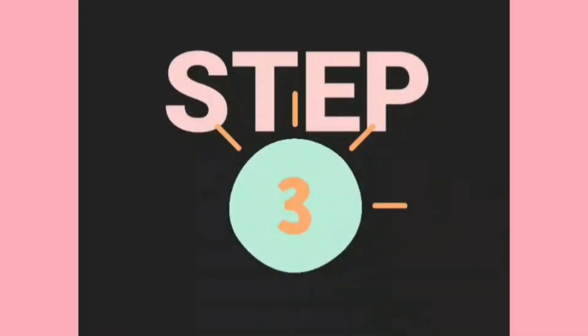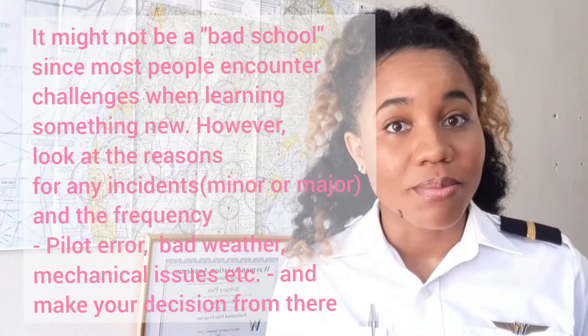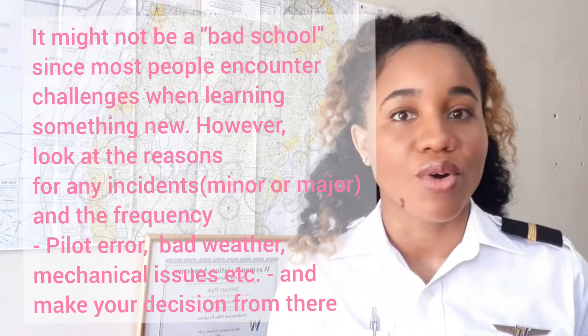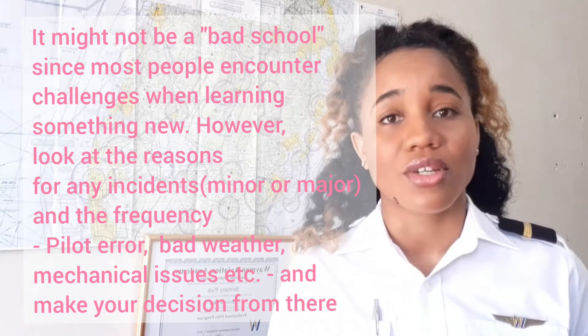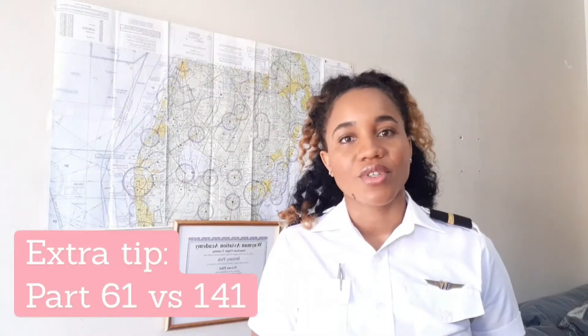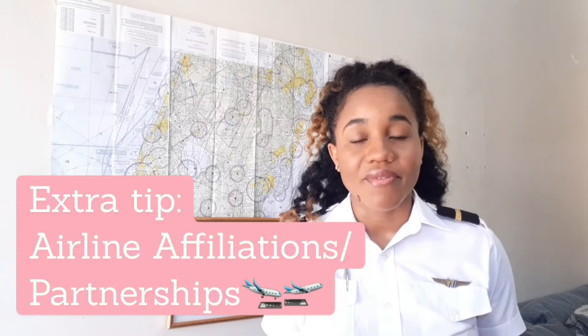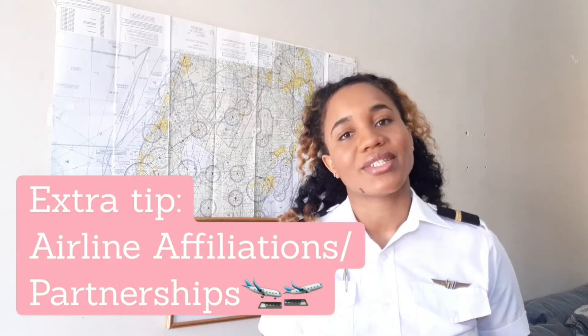Step three is to narrow your search based on cost, availability of airplanes and instructors, as well as the school's safety record. Has this flight school been involved in any accidents, mishaps, or runway incursions? These are very important things to note as they will help you decide the quality of training you will get. You also want to find out if the school is Part 141 or Part 61, which I'll explain in a later video.